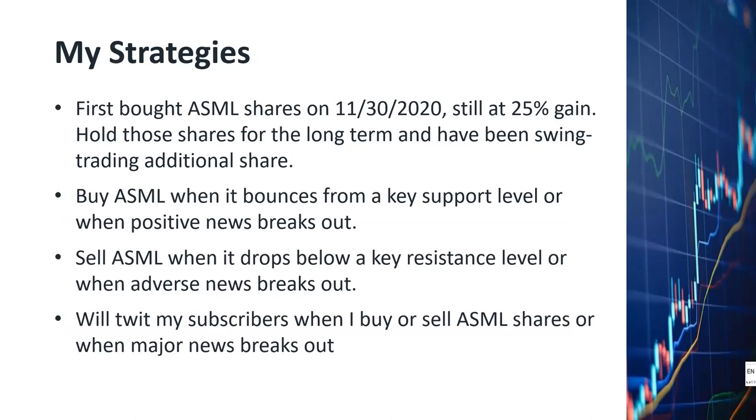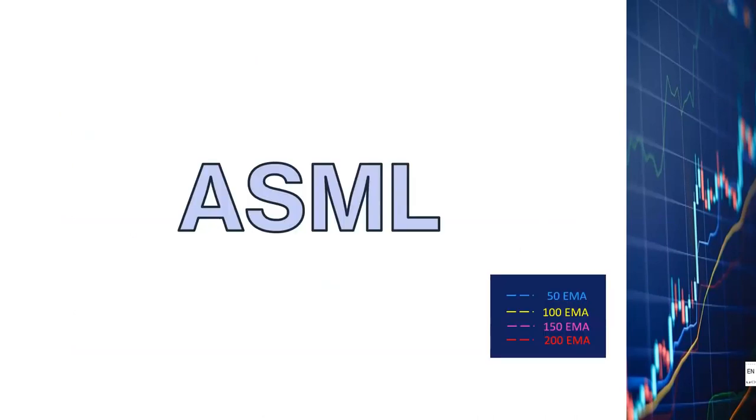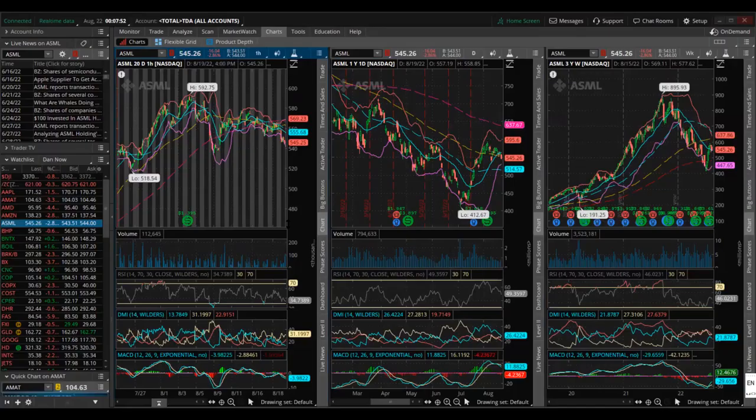I will tweet my subscribers when I buy or sell ASML shares or when major news develops. Now let's look into the price charts in more detail and discuss support and resistance levels. On the charts I'll be showing three views: an hourly chart, a daily chart, and a weekly chart. For each chart I'm showing volume, the DMI indicator, the MACD indicator, and Bollinger bands, along with the 50, 100, 150, and 200 period exponential moving averages shown with dashed lines.